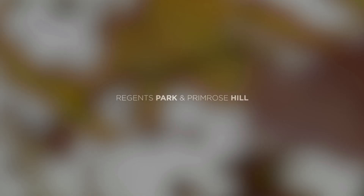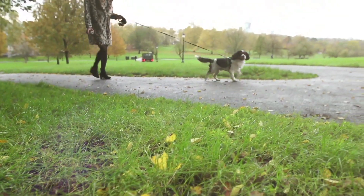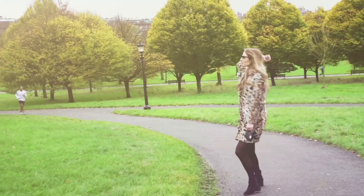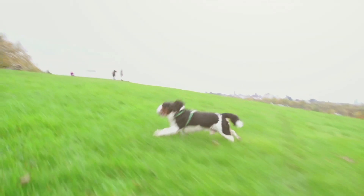My first spot today is Regents Park on Primrose Hill, somewhere I like to escape just to get out of the chaos of the city. I like to come here with Watson, my best friend and brother's dog, and have a wander around. I love it because on a clear day you get an amazing view of London from the top of the hill.